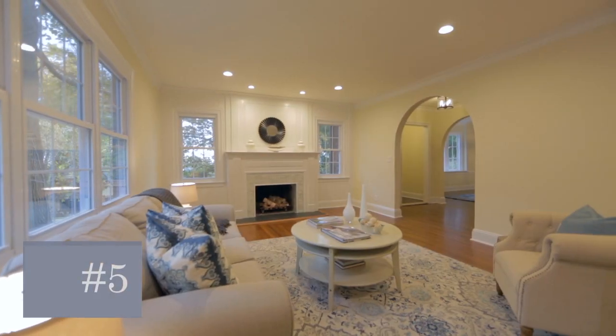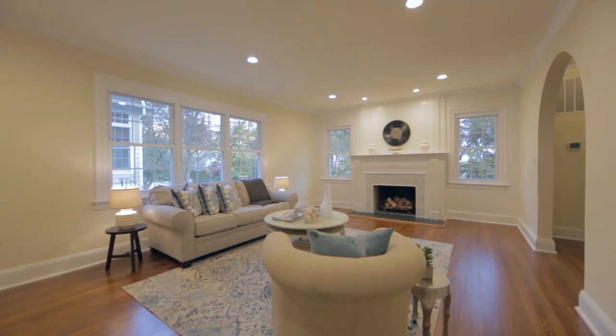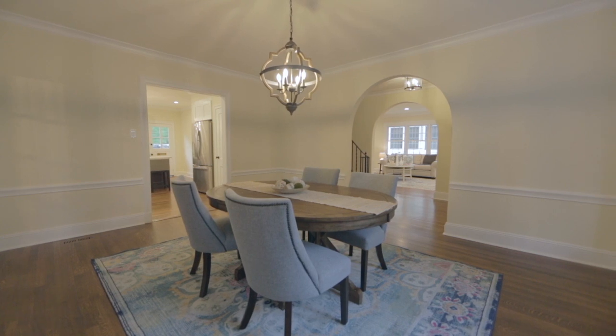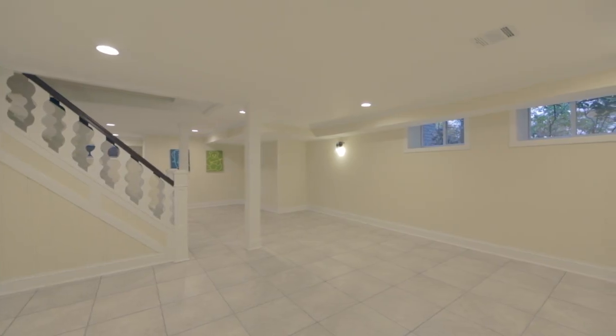Number five: entertaining will be a breeze in the spacious living room full of classic elegance, with a wood-burning fireplace as the focal point. You can spill over into the adjoining dining room or the den, while the kids can play in the recreation room in the finished lower level.